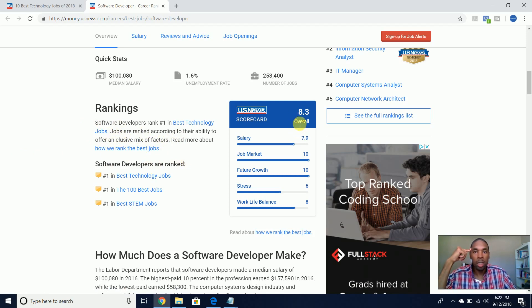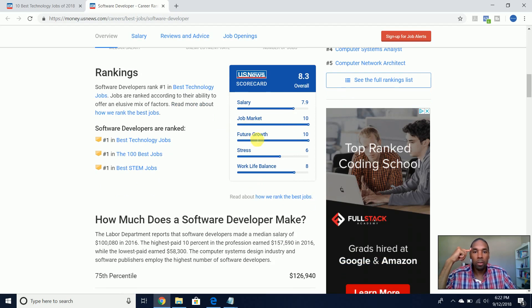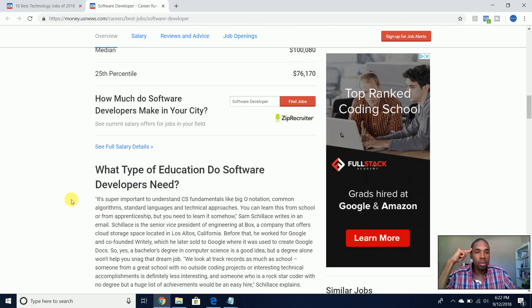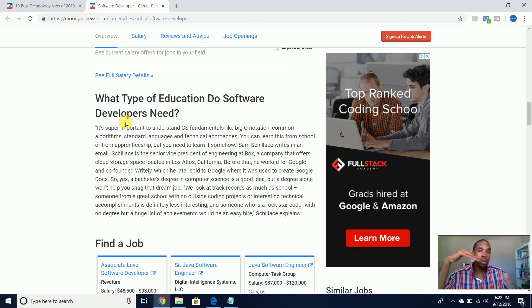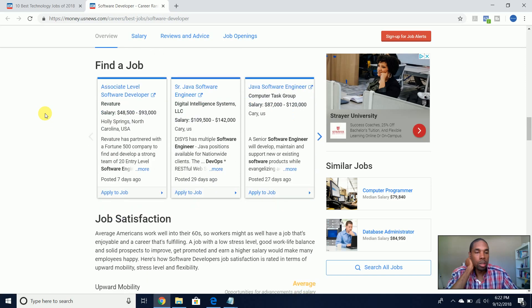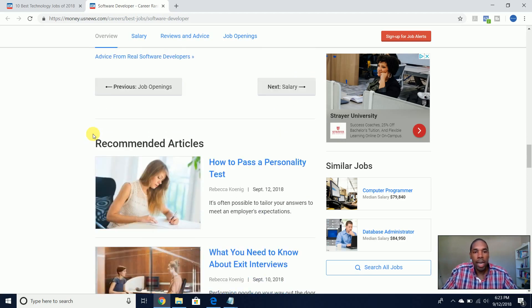On the scorecard, software developer scored 8.3 overall. Future growth is 10, job market is 10, stress level is 6. You can get more details about each of these 10 job descriptions, including what types of education software developers need and job satisfaction.